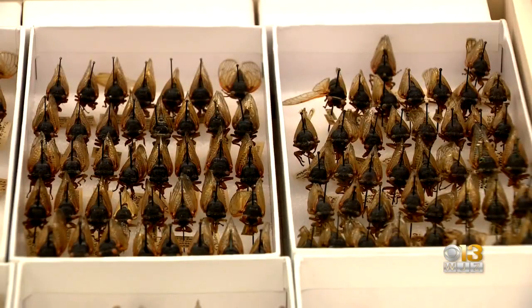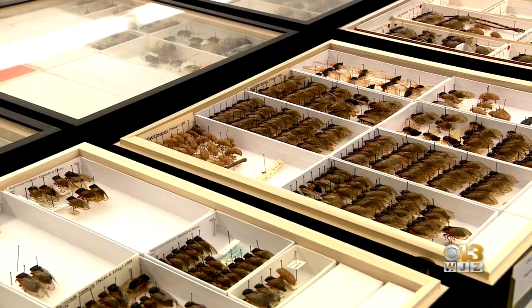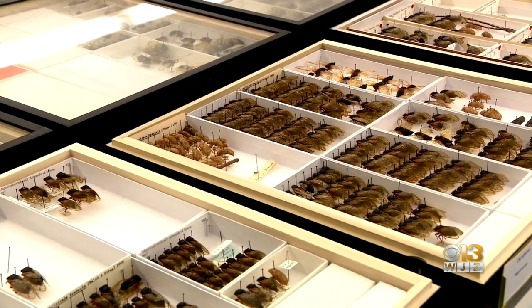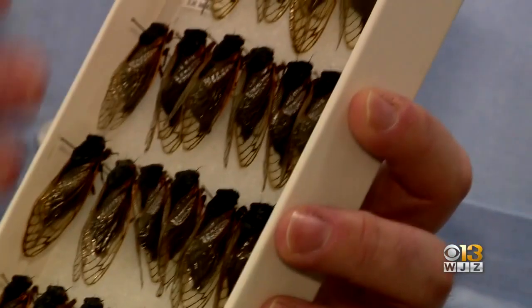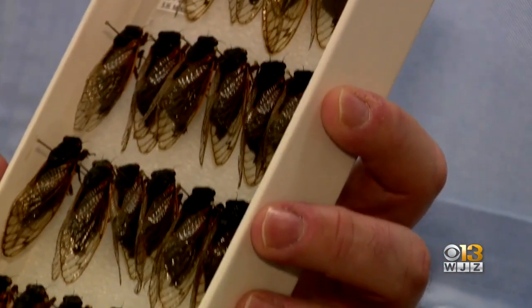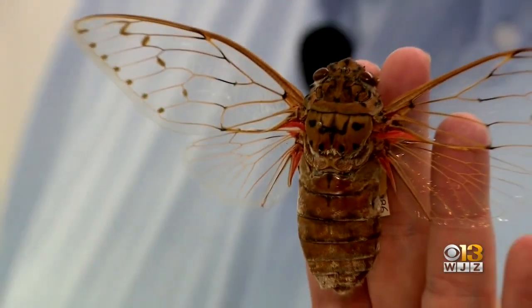The museum's collection actually represents about 70% of cicada diversity, with about 2,500 out of 3,400 species in the whole world. Aren't we glad we don't live in Australia? The museum was prepared to put together an exhibit in time for the arrival of Brood X, but due to COVID, those plans were scrapped. For now, 100% of the collection remains strictly for research.